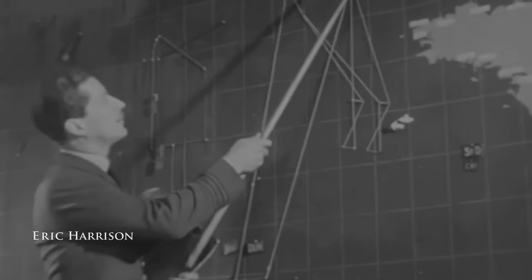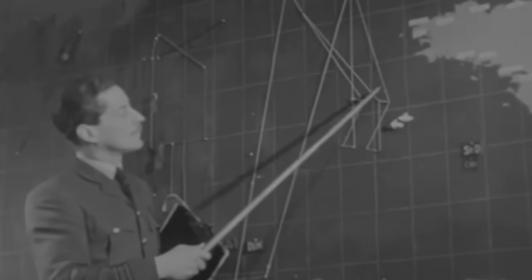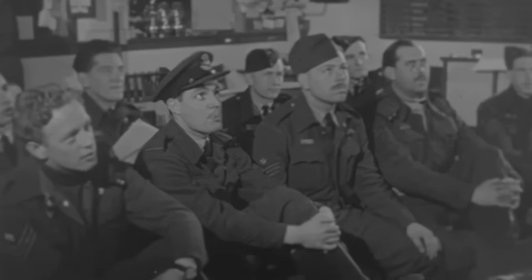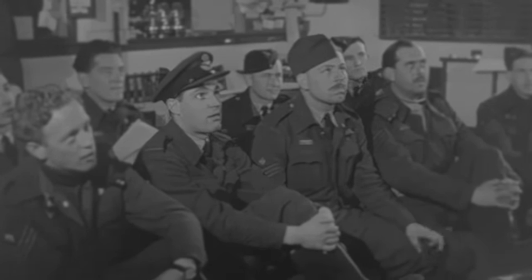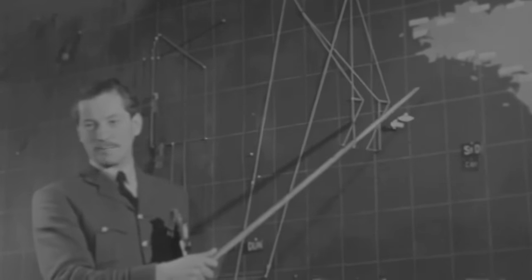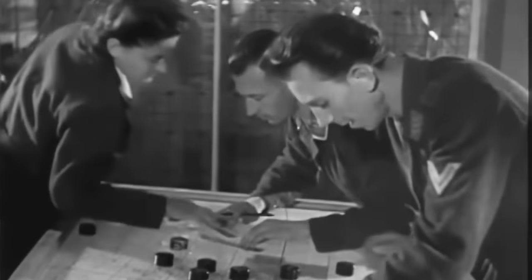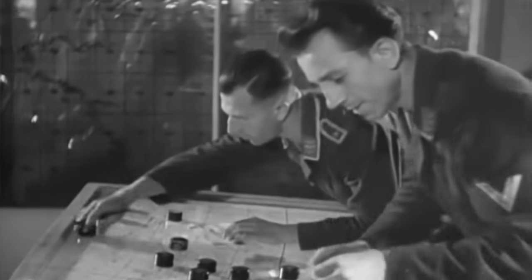We hadn't any navigational aids in the Bay of Biscay and our navigation wasn't very accurate — we probably knew where we were within 10 or 12 miles, which was good enough for us but not good enough for the navy. Somebody invented a system of navigation called Consul. Consul was a German system — not British — they had the same problem with navigation.